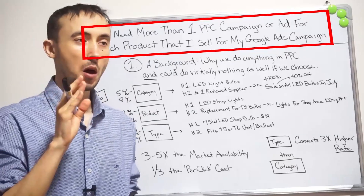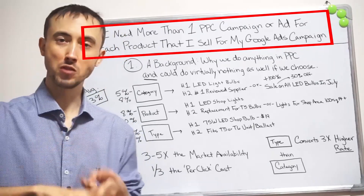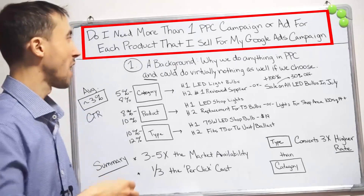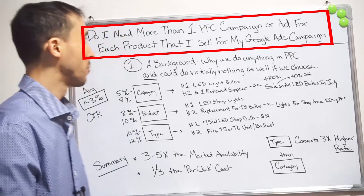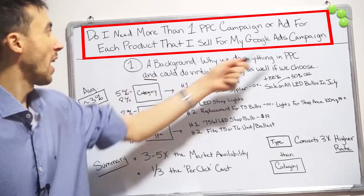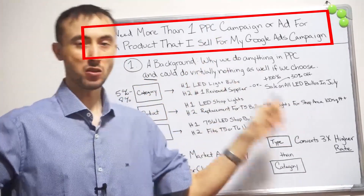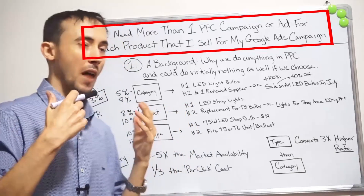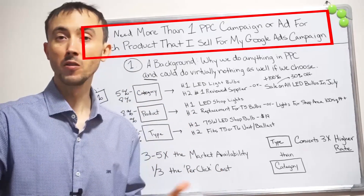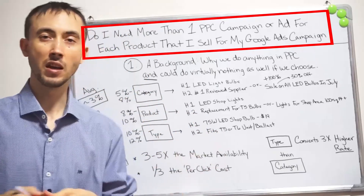So how are you going to take the products you have and sell them through Google Ads — or Bing Ads as well, you should actually be running both in most markets unless you're selling to a super young crowd — to get the most from those products? The question I'm answering in this video is: do I actually need more than one PPC campaign or ad for each product I sell in my Google Ads campaign? Even if you just offer one product, you can still take something away from this video.